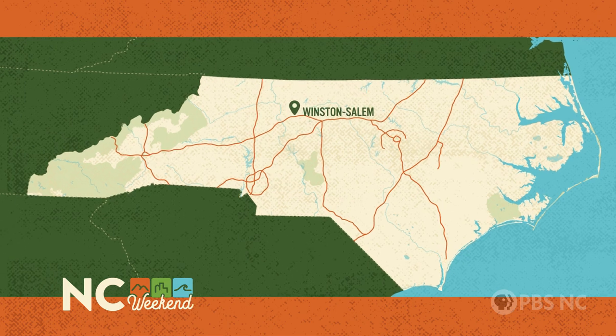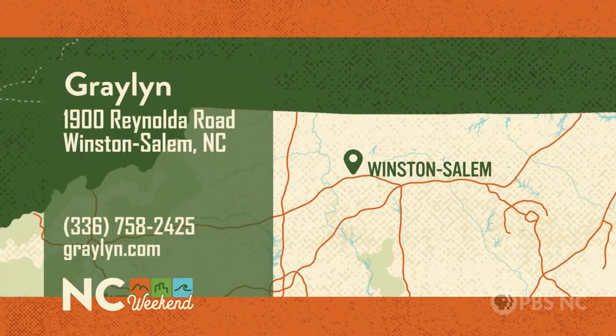The Grayland Estate is at 1900 Reynolda Road in Winston-Salem. For more information about booking a room or event, give them a call at 336-758-2425, or check them out online at grayland.com.